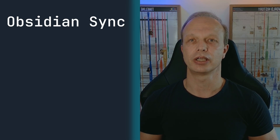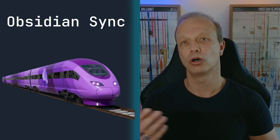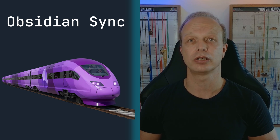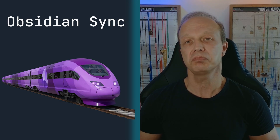First, there is Obsidian Sync. This is like taking the express train — you buy your ticket, hop on, and you are whisked straight to your destination: fast, reliable, and effortless. You pay for the speed and comfort and everything just works.